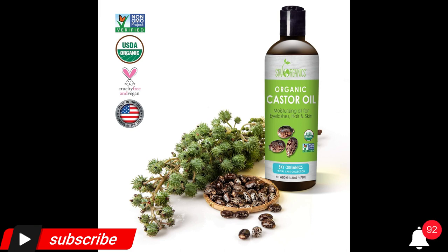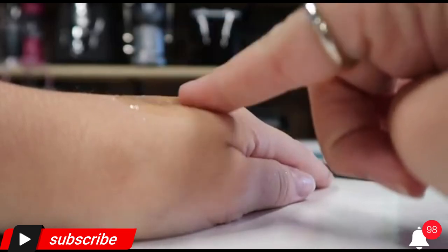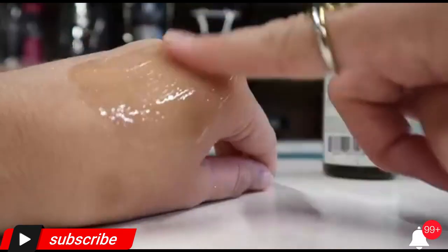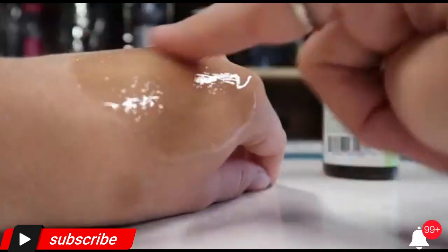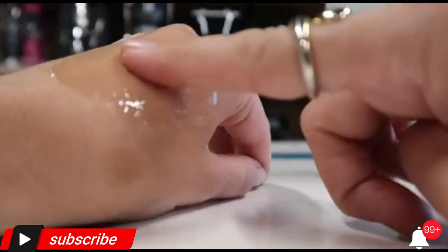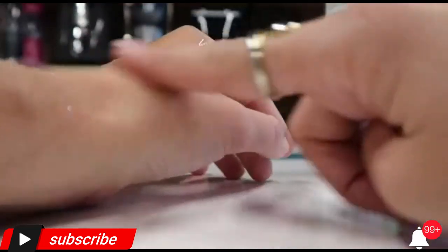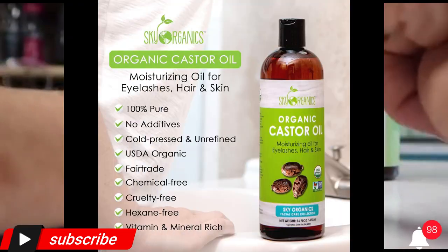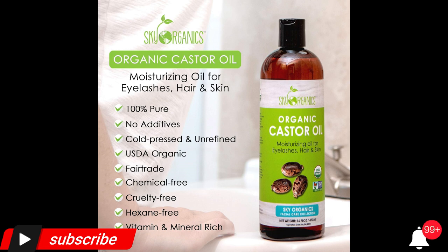Sky Organics 100% pure organic castor oil is retrieved through a process of cold pressing rather than chemical extraction, to help retain its vitamins and antioxidants and eliminate any potential irritants. For best results, warm a quarter-sized amount into the palms of your hands and spread evenly all over the scalp, combing through from roots to ends.